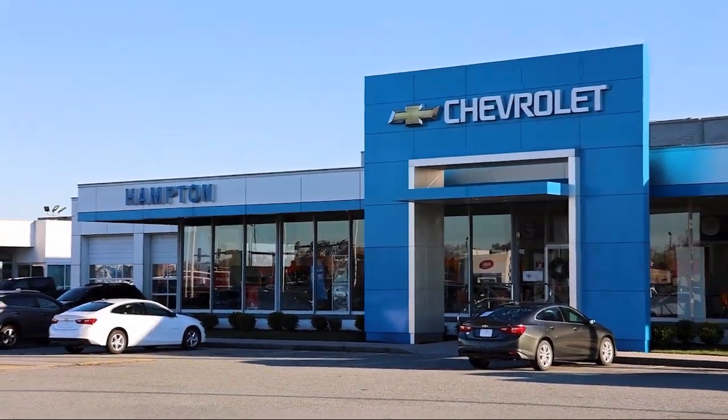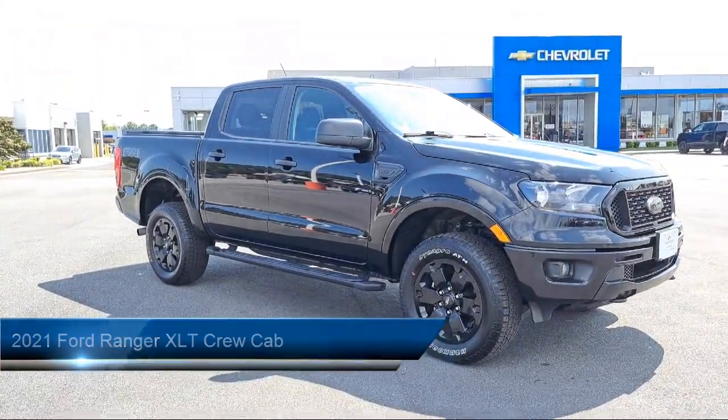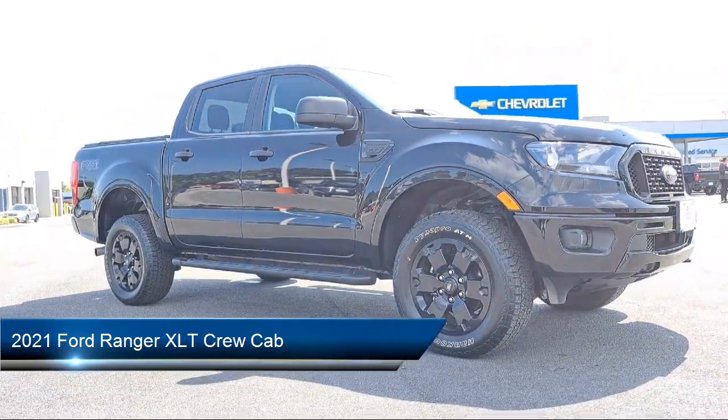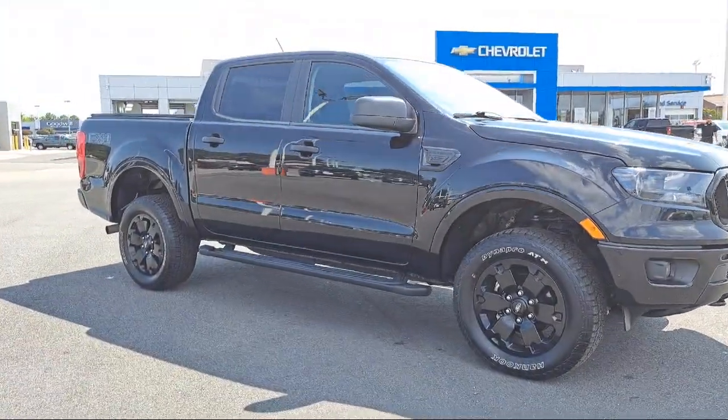Welcome to First Team Hampton Chevrolet, and here's a look at one of our great vehicles for sale. It comes equipped with Off-Road Screen and Cluster, FX4 Off-Road Package, Electronic Locking Rear Differential, and Off-Road Suspension Package.